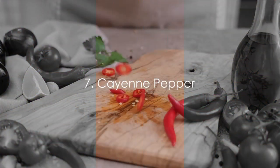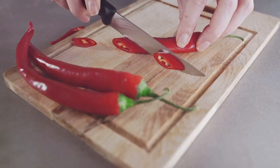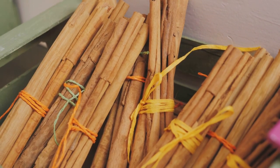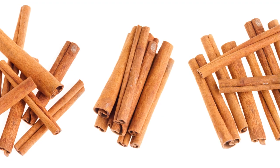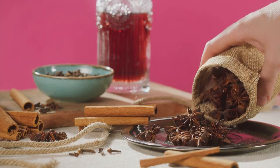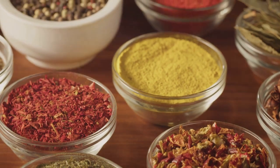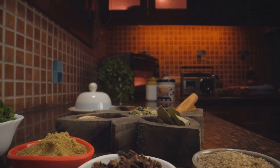Spice up your life and your blood flow with cayenne pepper and cinnamon. Cayenne pepper is a hot chili pepper known for its potent flavor and medicinal properties. It contains capsaicin, a compound that promotes vasodilation or the widening of blood vessels, thereby enhancing blood flow. Cinnamon, a beloved spice used in countless recipes, is also a circulation superstar. It has been found to reduce inflammation and support blood vessel health. A study in the journal Nutrition revealed that consuming cinnamon can lead to significant increases in blood flow. Whether you're adding a dash of cayenne to your dishes or sprinkling cinnamon on your morning oatmeal, these spices are a delicious way to boost your circulation.